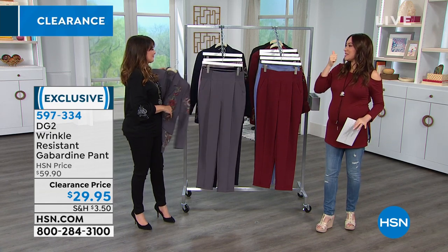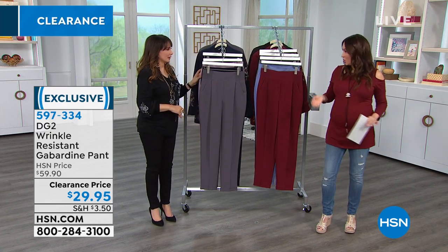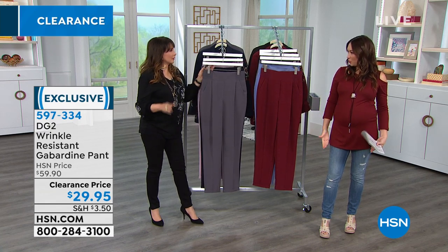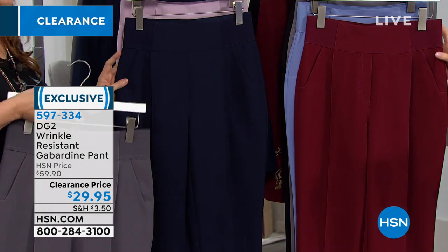When I say instant classy, it is instant and easy. So if you have something — you want to make sure you get there looking all nice, you're going in for something appropriate: the interview, the fundraiser. These are the pants.